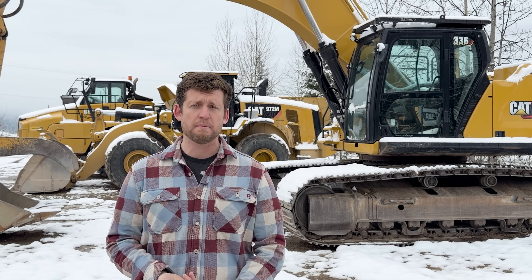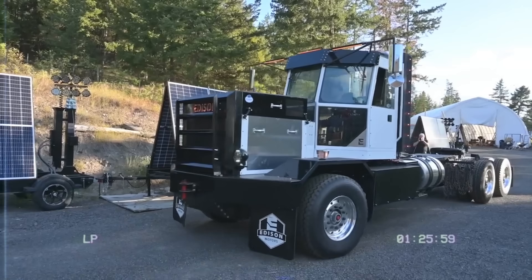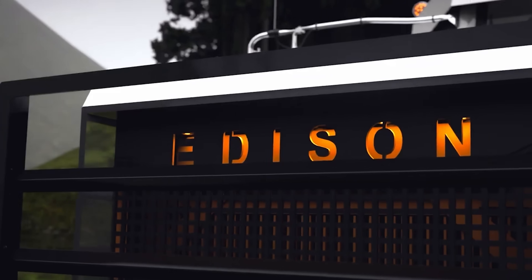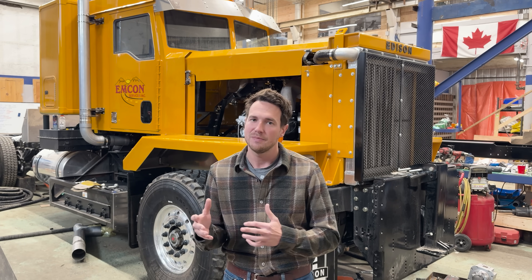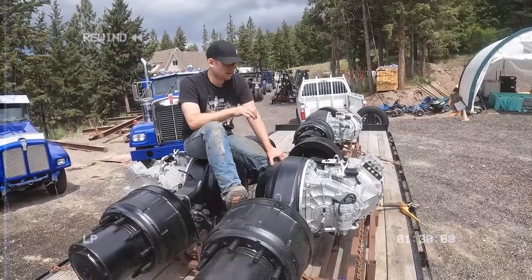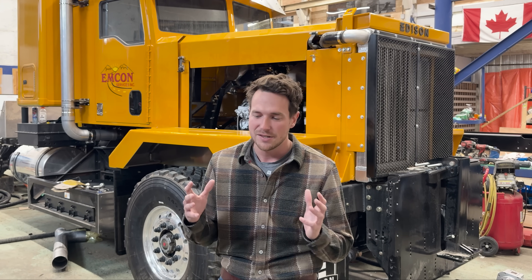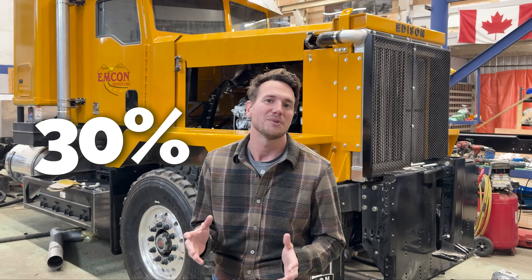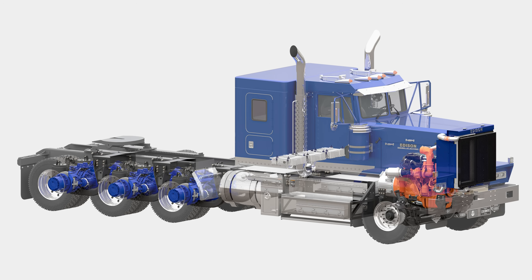This niche of heavy trucks is where hybrid technology makes the most sense. When we started Edison Motors, it was about building the toughest trucks. Our solution was to build a hybrid electric vehicle with no range anxiety. We devised a system more like a locomotive — a train — where the axles have an electric motor right at the wheel, delivering incredible torque and power. Over the last few years we've built out a great platform focused on reducing fuel consumption: a 30% fuel efficiency gain without any compromise on payload.